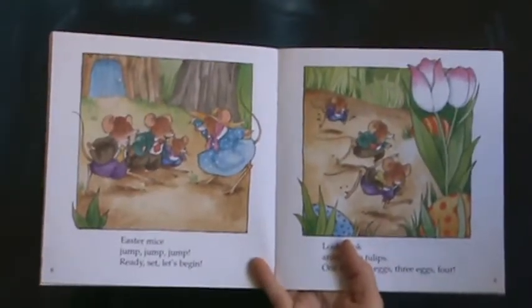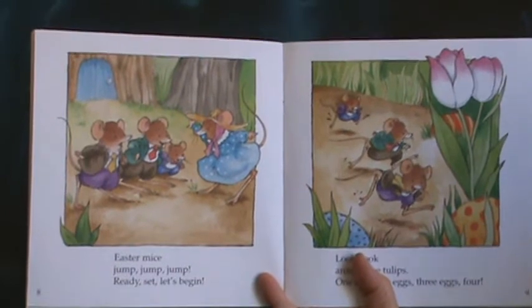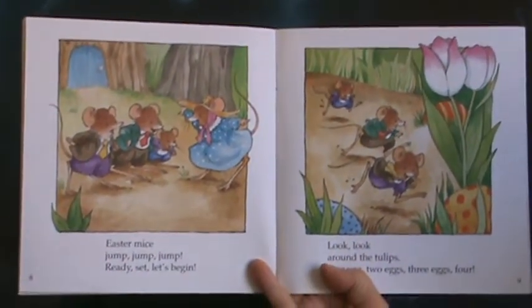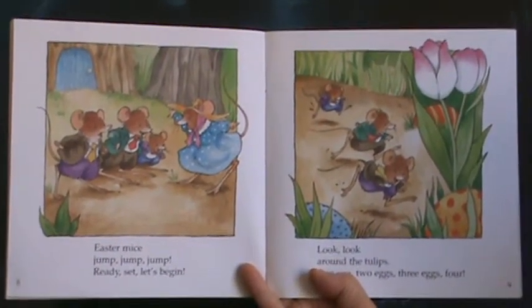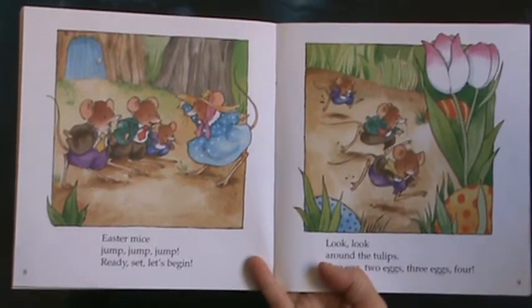Easter Mice — jump, jump, jump. Ready, set, let's begin. Look around the tulips. One egg, two eggs, three eggs, four. Can you see them hiding in the grass?